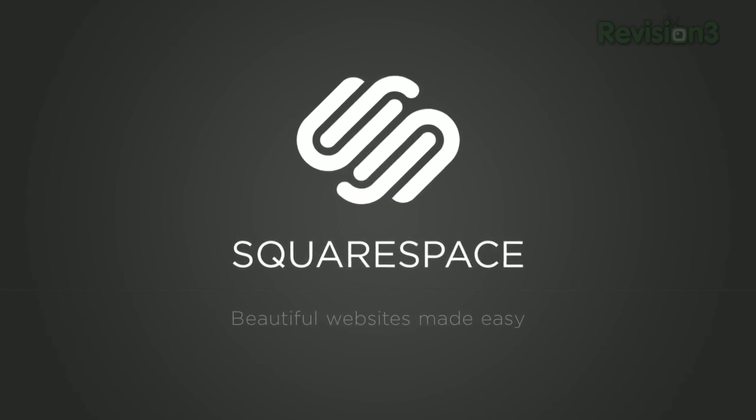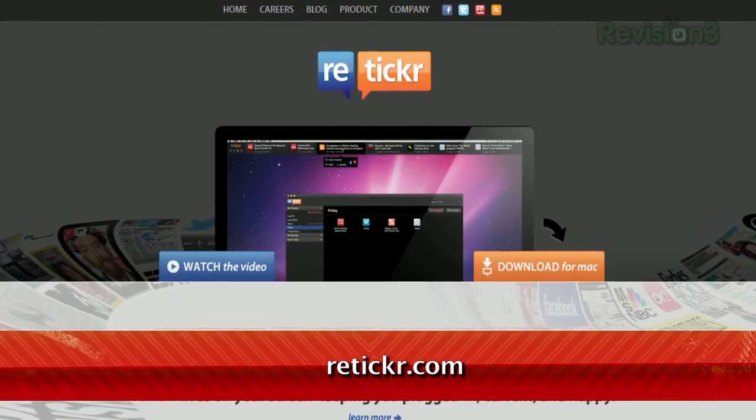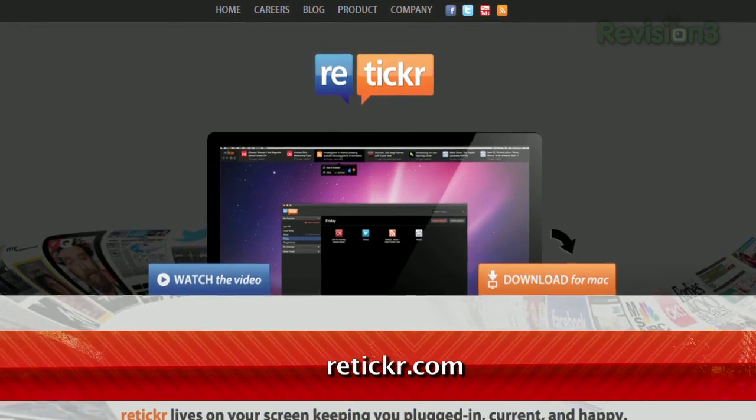Today's Tech Solo Daily is brought to you by Squarespace. Welcome to Tech Solo Daily, I'm Veronica Belmont. Keeping up with the news is a tricky process and often requires a lot of effort, but a new Mac app aims to make it super easy. It's called Reticker, available at reticker.com or the Mac App Store.